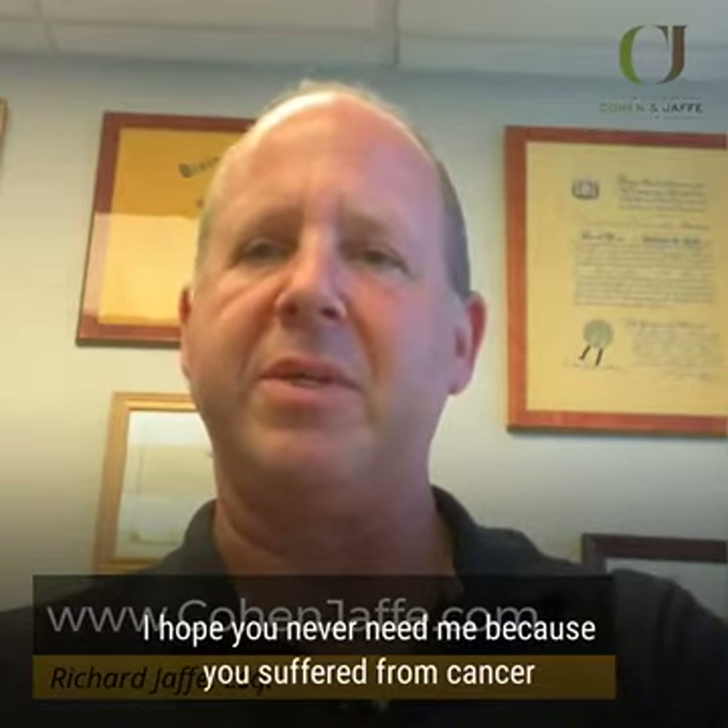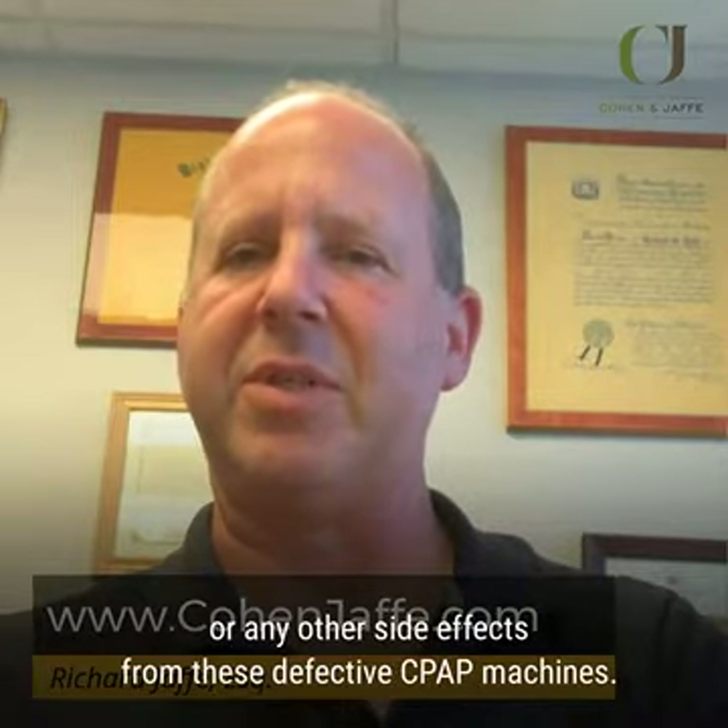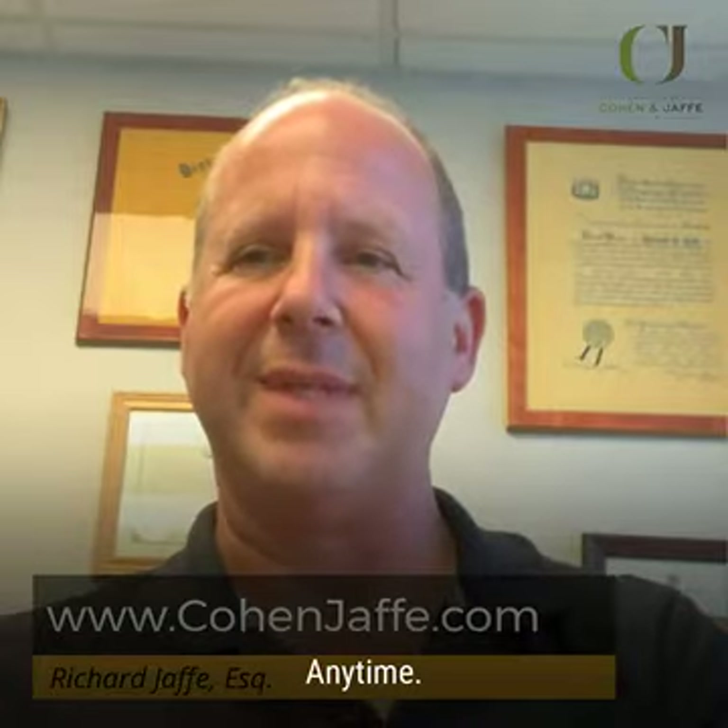I hope you never need me because you suffered from cancer or any other side effects from these defective CPAP machines. But if you do, call me anytime.